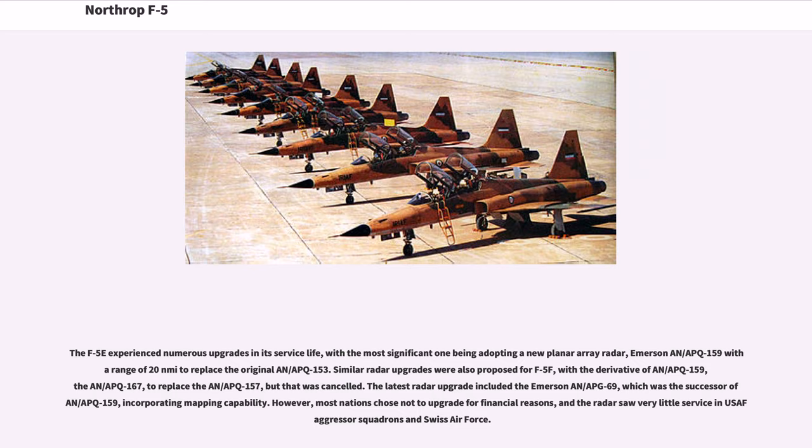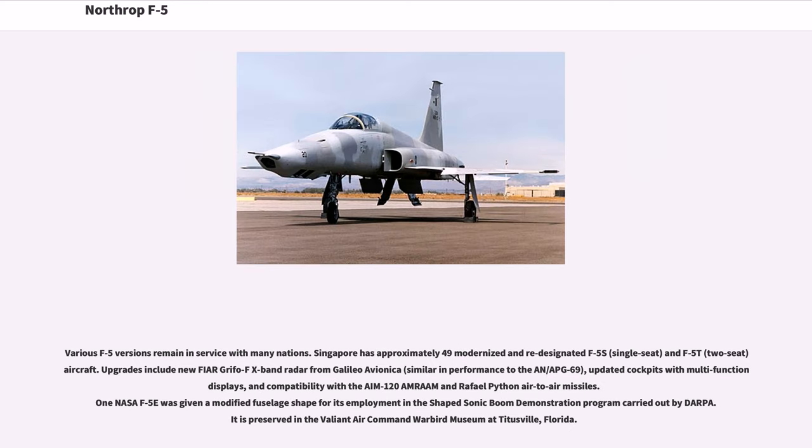The F-5E experienced numerous upgrades in its service life, with the most significant being adopting a new planar array radar, Emerson AN/APQ-159 with a range of 20 nautical miles, to replace the original AN/APQ-153. Similar radar upgrades were proposed for the F-5F with a derivative, the AN/APQ-167, to replace the AN/APQ-157, but that was cancelled. The latest radar upgrade included the Emerson AN/APG-69, the successor of AN/APQ-159, incorporating mapping capability. However, most nations chose not to upgrade for financial reasons.